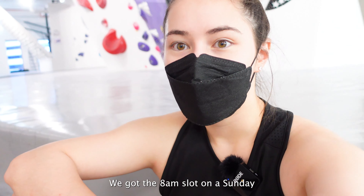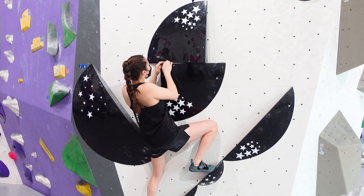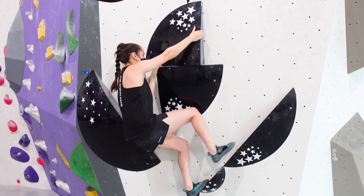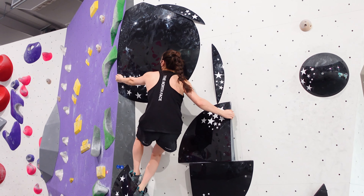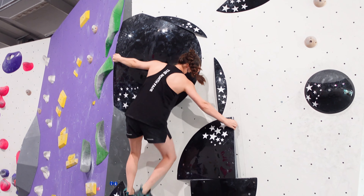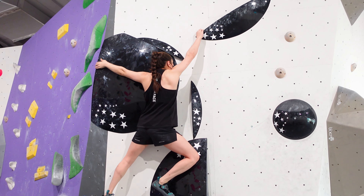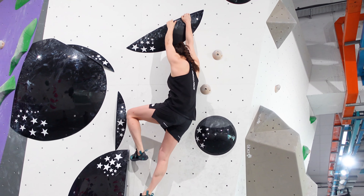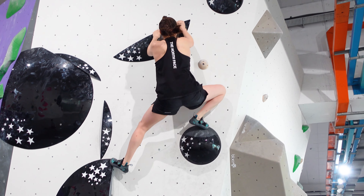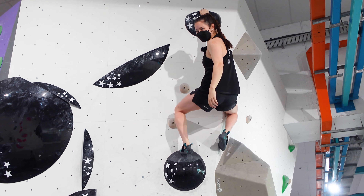Hey Sean, we got the 8am slot on a Sunday. Nice!